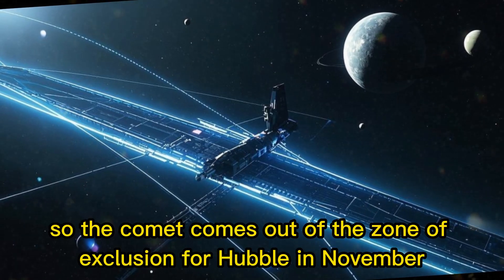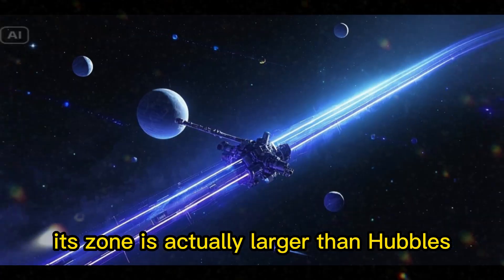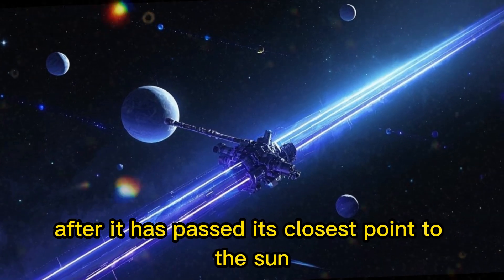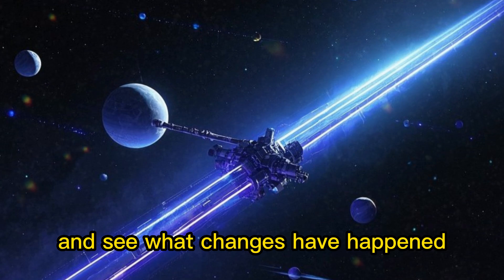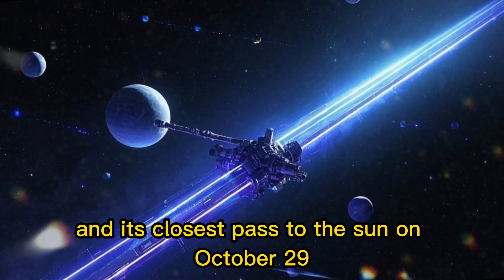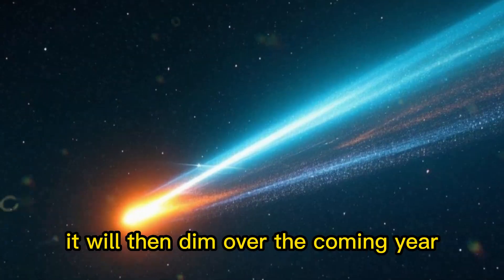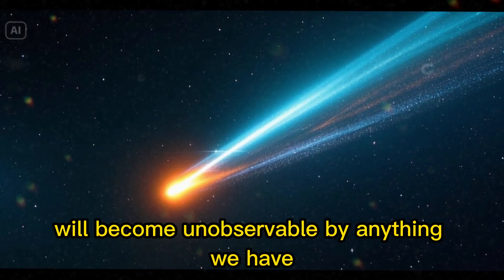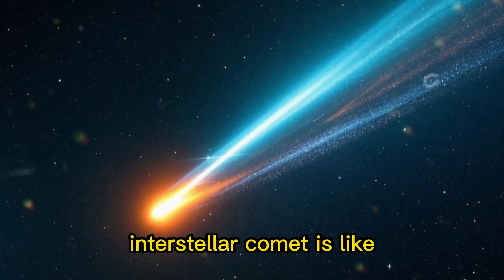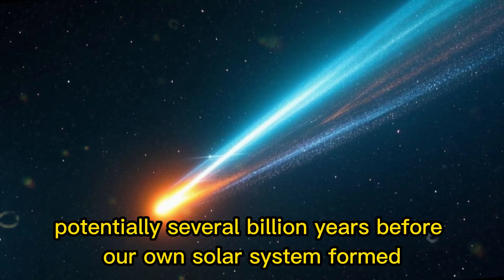Back to Hubble and Webb: the comet comes out of the zone of exclusion for Hubble in November, and more observations are planned. For Webb, it won't be until December — its zone is actually larger than Hubble's — and again, more observations are planned so we can get a characterization of the object after it has passed its closest point to the Sun and see what changes have happened. 3I Atlas will make its closest approach to Mars on October 3rd and its closest pass to the Sun on October 29th. After that, it will come back into visibility from Earth with both ground and space-based telescopes, then dim over the coming year and, after a few months into the new year, become unobservable by anything we have. But it should be enough to give us a solid handle on what this weird interstellar comet is like, what at least part of its history must have been, and what material of this nature was like potentially several billion years before our own solar system formed.